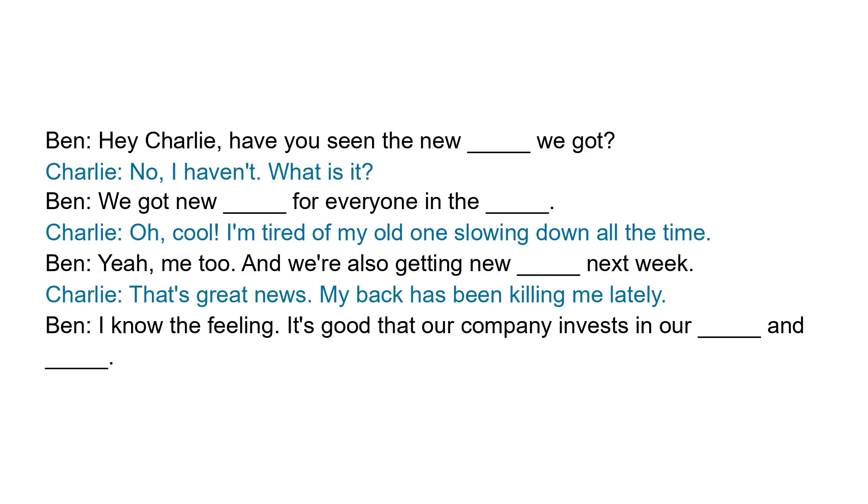Yeah, me too. And we're also getting new ergonomic chairs next week. That's great news. My back has been killing me lately. I know the feeling. It's good that our company invests in our comfort and productivity.